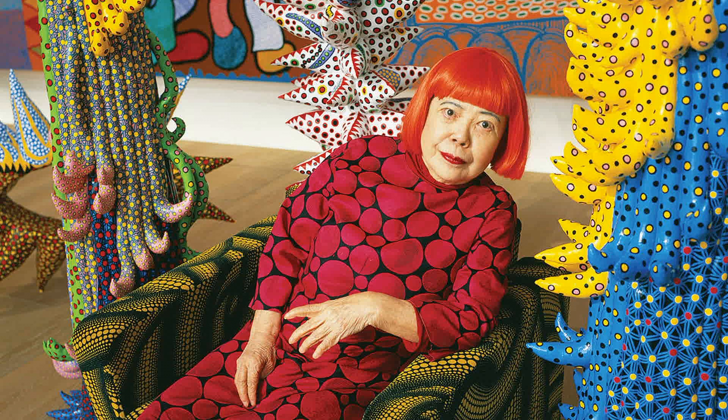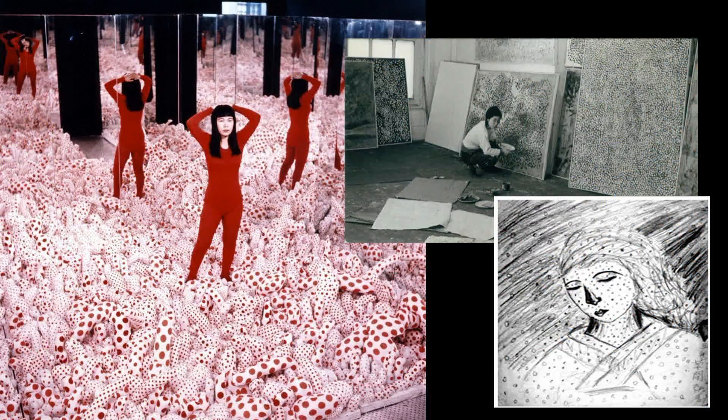Yayoi Kusama makes lots of different types of art: paintings, sculptures, performances, and installations. But they all have one thing in common — lots of dots.